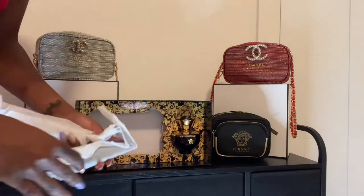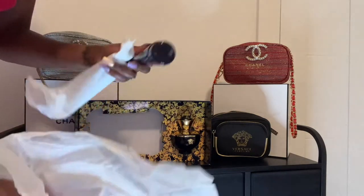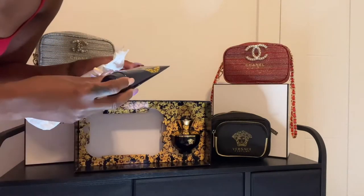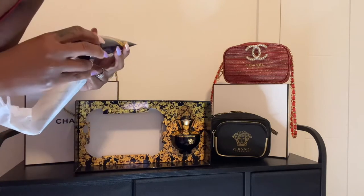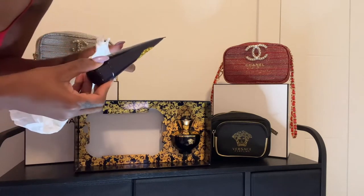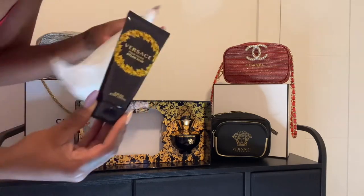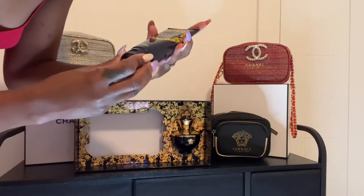This is Dylan Blue, one of my favorite fragrances by Versace. It comes wrapped in white tissue paper with the Versace logo all over it. I'm assuming they do this to avoid reselling — most brands wrap items in logo tissue paper instead of individual packaging for that reason.